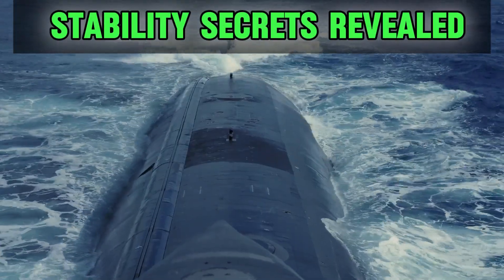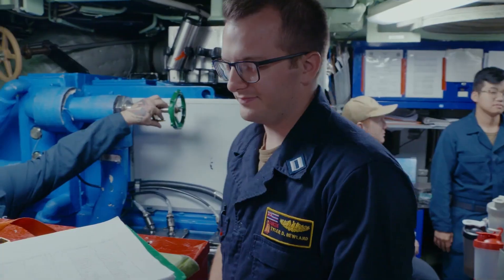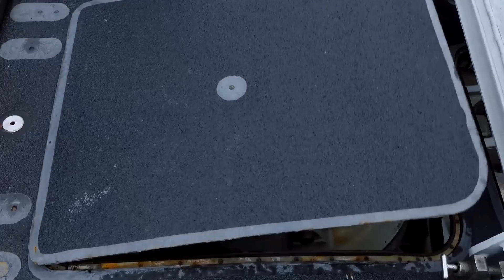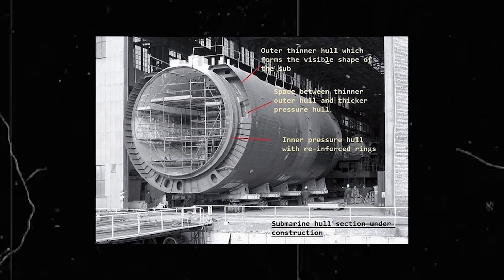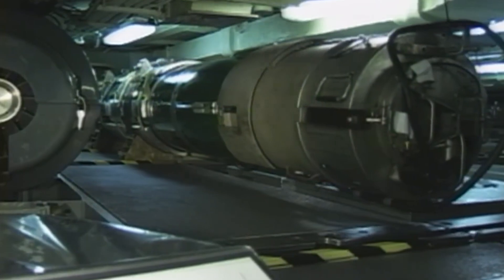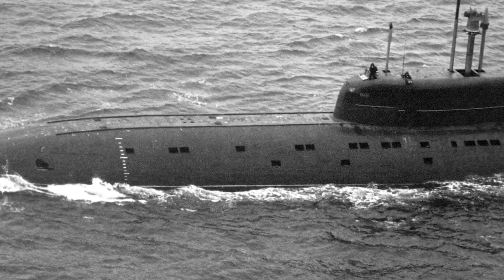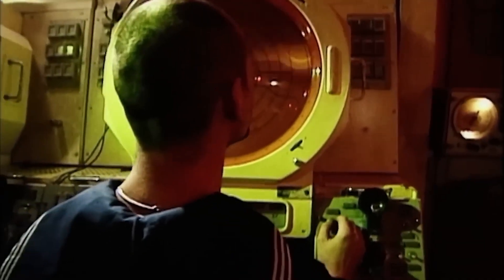The core of a submarine's ability to maintain stability lies in its meticulously calculated center of gravity. This is strategically placed as low as possible within the submarine's structure. By positioning heavy equipment like engines and batteries near the bottom, submarines achieve a natural ballast that keeps them upright and stable, even in rough underwater currents. Another key aspect of their stability is the distribution of mass within the submarine. Equipment and supplies are arranged to ensure that weight is evenly distributed from bow to stern, which helps maintain balance. This careful arrangement prevents the submarine from rolling and pitching excessively, which could compromise maneuverability and safety.